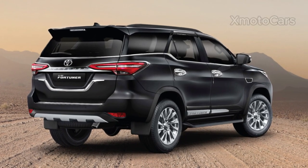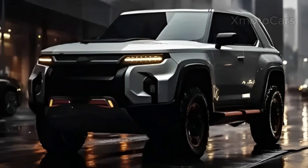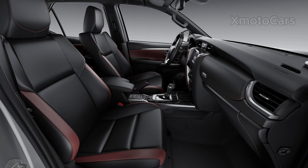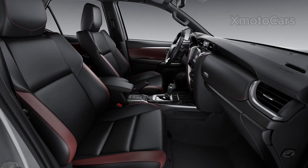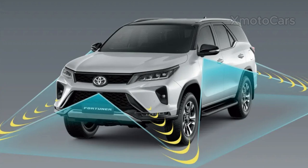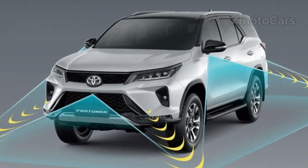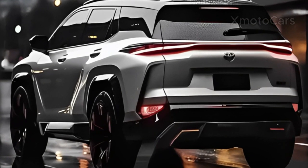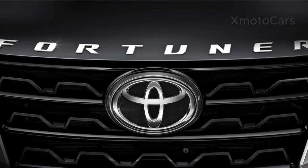The 2024 model will feature improvements to the design, interior upgrades, technology enhancements, and possible powertrain enhancements. The SUV comes with a range of advanced safety features, including blind spot monitoring, rear cross-traffic alert, lane departure warnings, an emergency camera, hill start assist controls, and a variety of airbags.